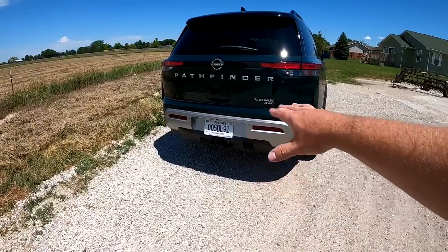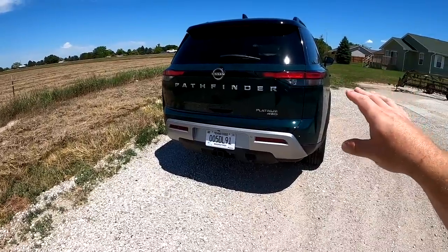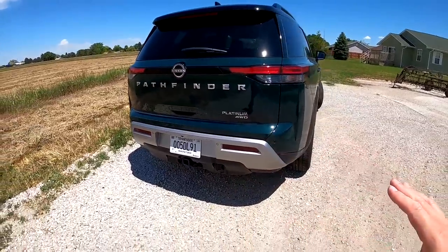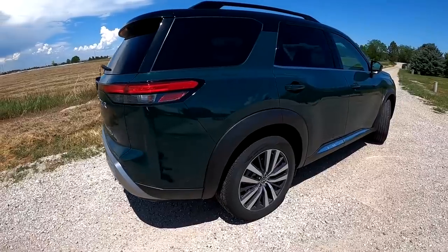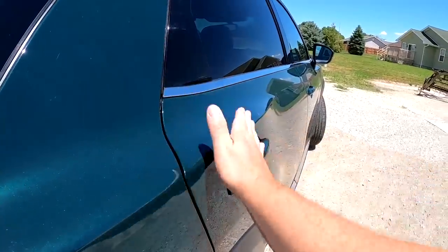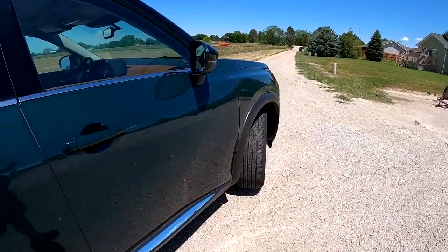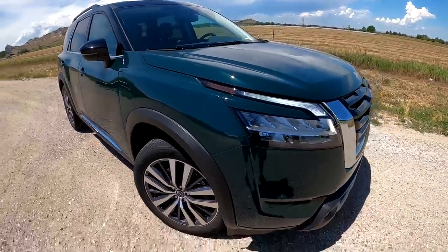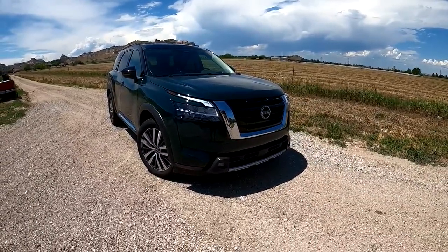I like this chrome with the black mixed together, Pathfinder spelled out in big lettering — Platinum 4-wheel drive. Overall, I just feel like they've done a really good job. I keep walking near it and I really like the overall styling. Nissan stuff has always been kind of flat and rounded — a little weak, I'd say. And this is a lot more strong. I'm a really big fan of how this looks. They've done a great job on this.